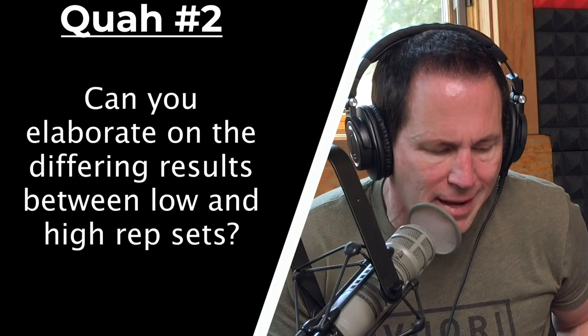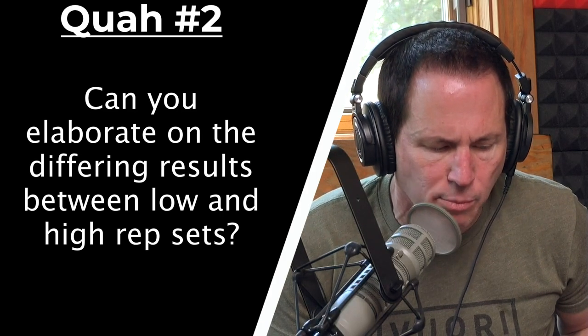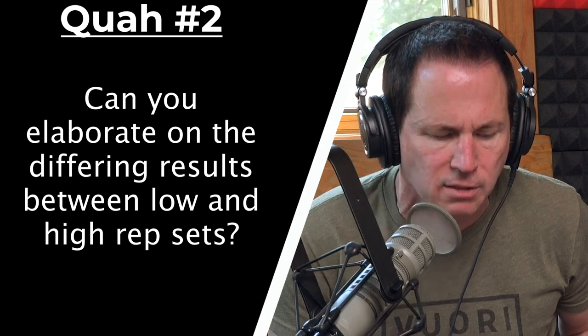The next question is from Ander Beth: can you elaborate on the differing results between low and high rep sets? What's the difference between the results that low rep and high rep sets will provide for you?